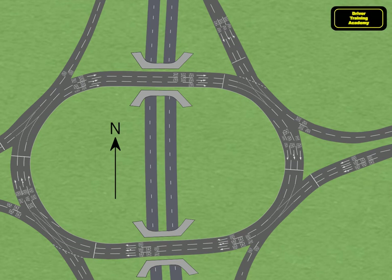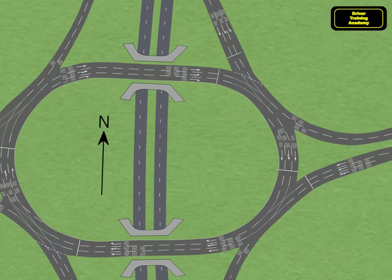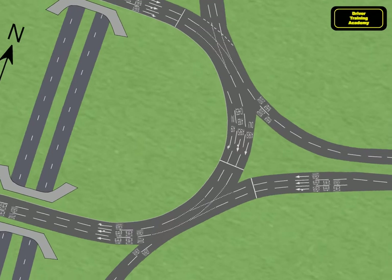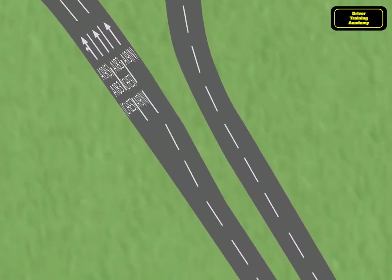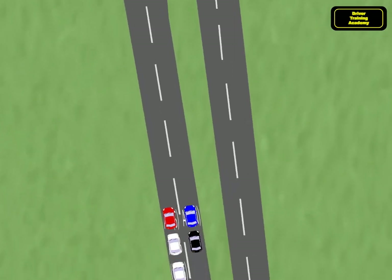This video is a companion to the first spiral roundabouts video where we turned right from the A183 to the A19 North. In this video you'll see the use of all the lanes from the A183 westbound using all the exits on the roundabout from all possible lanes.